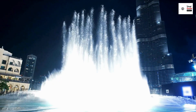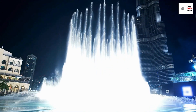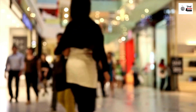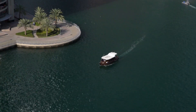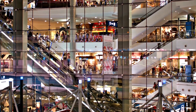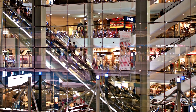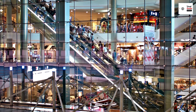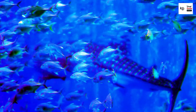Next, we step into the Dubai Mall — but to call it just a shopping mall would be an understatement. It's an entertainment destination, a city within a city. From high-end fashion to electronics, it offers a retail experience like no other. The Dubai Mall also houses an aquarium home to thousands of aquatic animals, and a virtual reality park that whisks you away to fantastical worlds.